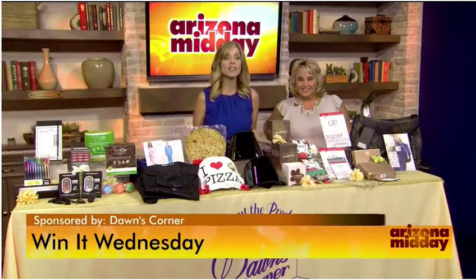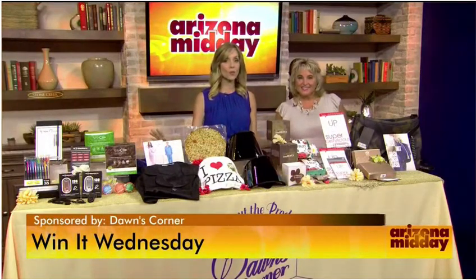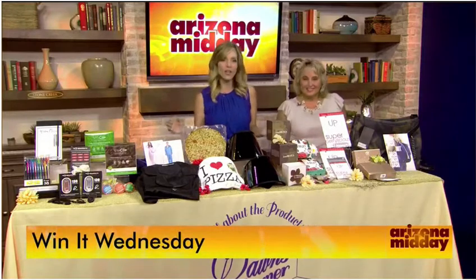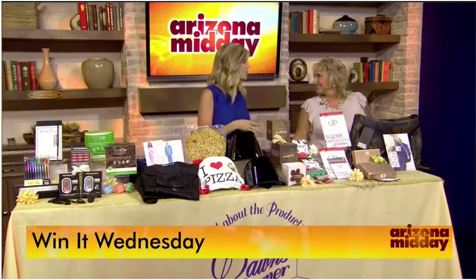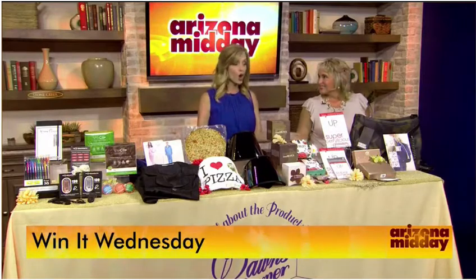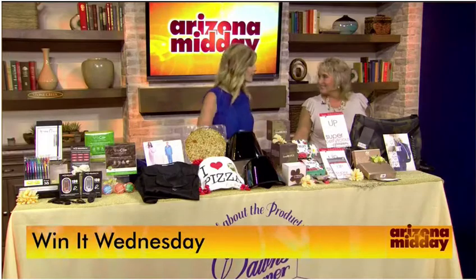Celebrity swag is up for grabs today thanks to Win It Wednesday. These are items that celebrities were given at gifting suites, like at the Emmys. Don McCarthy from Dawn's Corner is here — you were at those suites, you saw what the celebrities were getting, and now you're going to show them to us, and some of you will win some of these items.